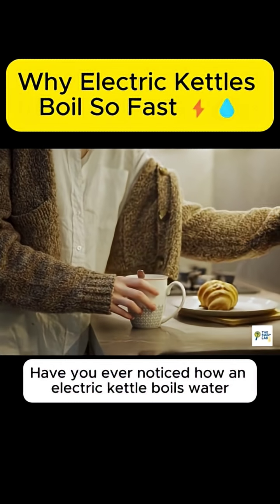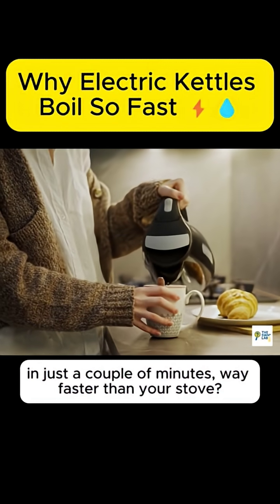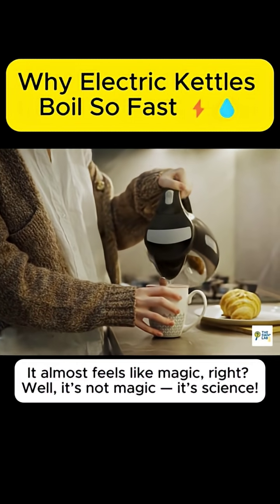Have you ever noticed how an electric kettle boils water in just a couple of minutes, way faster than your stove? It almost feels like magic, right? Well, it's not magic, it's science.